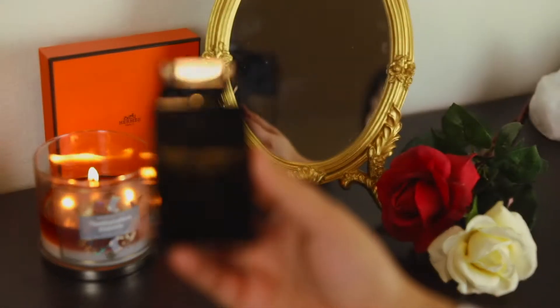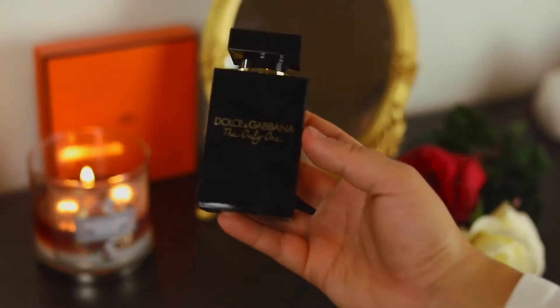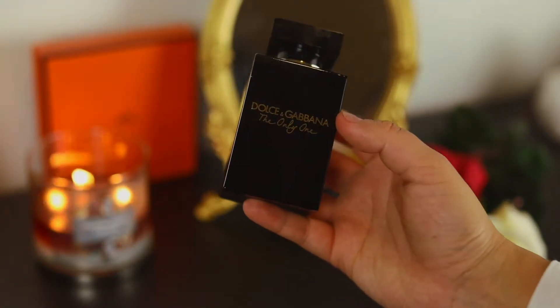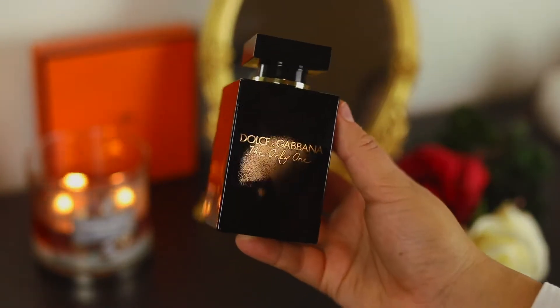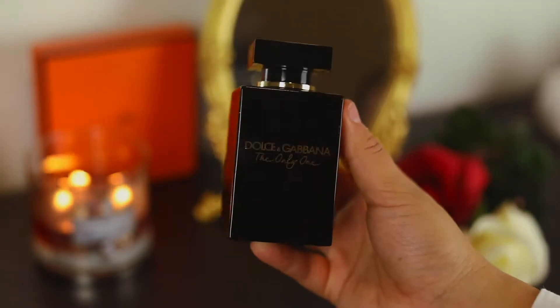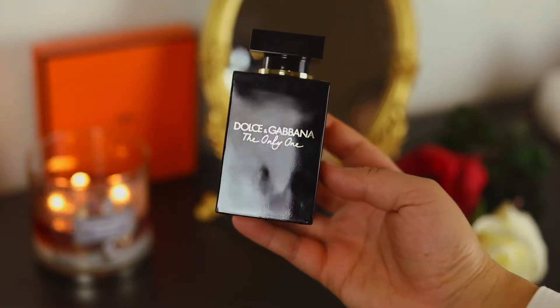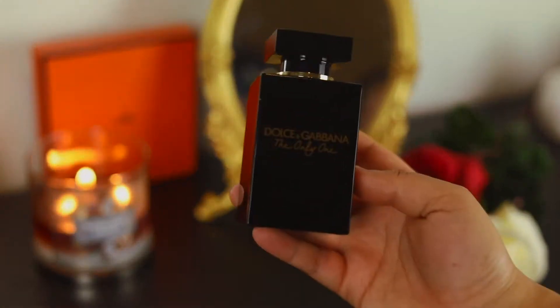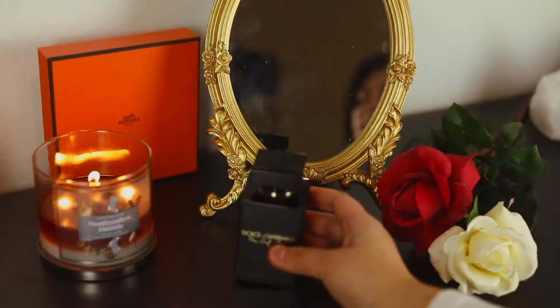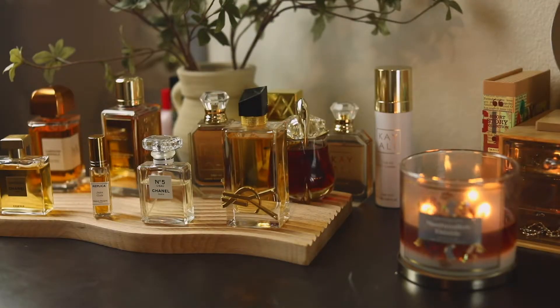And this one is Dolce & Gabbana The Only One Intense — this fragrance is so beautiful. It's one of my favorites; I feel like this will always be in my collection. It has some neroli in it, which doesn't bother me at all — it's very well blended and not a star note in the juice. This is definitely one of the best from Dolce & Gabbana.